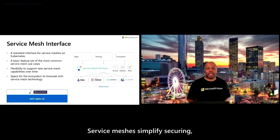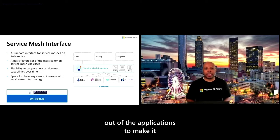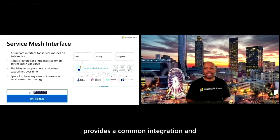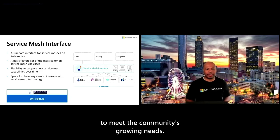Service meshes simplify securing and routing traffic both inside and outside a Kubernetes cluster, moving service mesh configurations out of the applications to make it an operational configuration component. The Service Mesh Interface Specification project provides a common integration and configuration point for all service meshes and service mesh tooling that adheres to the SMI specification, and we're working with collaborators across the ecosystem on evolving the spec to meet the community's growing needs.